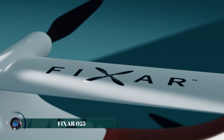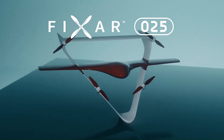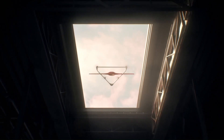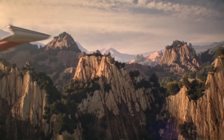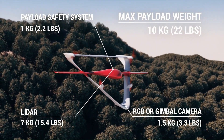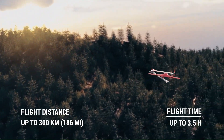The Fixer 025 is a cutting-edge autonomous drone designed to revolutionize large-scale operations. Its advanced capabilities extend beyond traditional UAVs, enabling it to undertake long-range missions with precision and efficiency. Equipped with a robust payload capacity and a comprehensive suite of safety features, the Fixer 025 is ideally suited for a wide range of commercial and industrial applications.